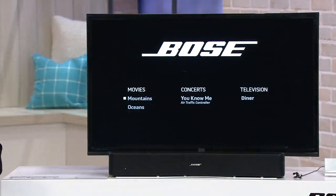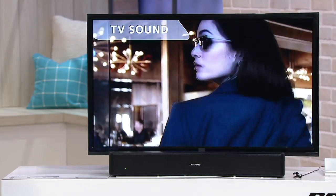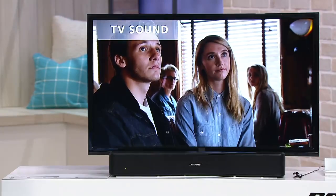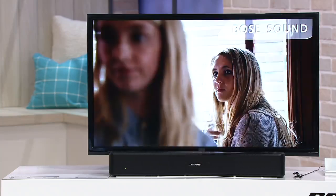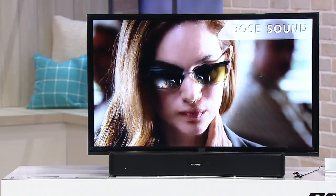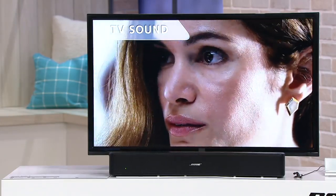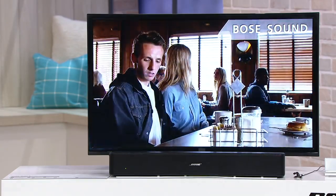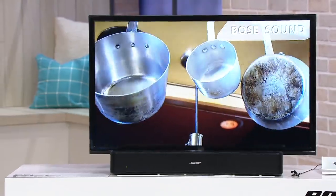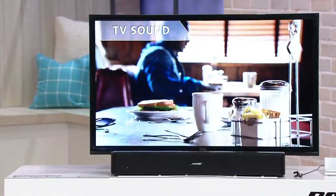I'm going to show you the magic trick, and then we're going to pull back the curtain and tell you how we did it. For the most part, most of you love the way your TV looks but hate the way it sounds. Tell me you don't hear the difference between the TV speakers and this. The bottom end fell out, and it's difficult to hear what's going on. We enhance it — it's like that.